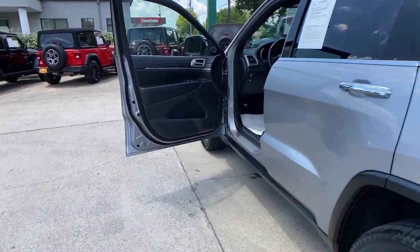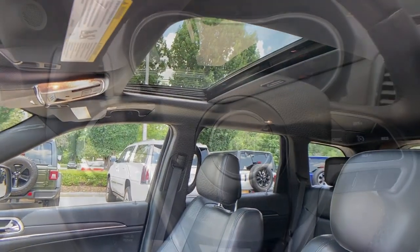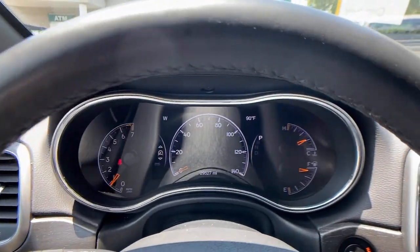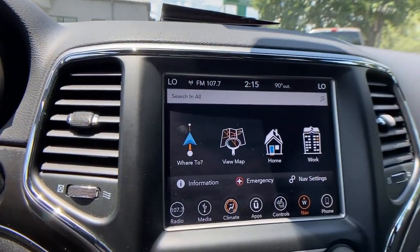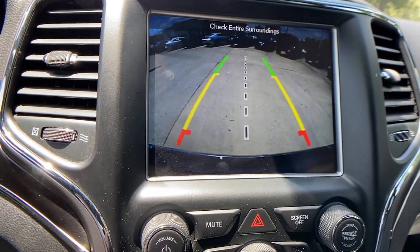The following are some of this vehicle's highlighted options: keyless entry, navigation system, sun moonroof, power passenger seat, heated rear seat, fog lamps, backup camera, power liftgate, electronic stability control, and aluminum wheels.